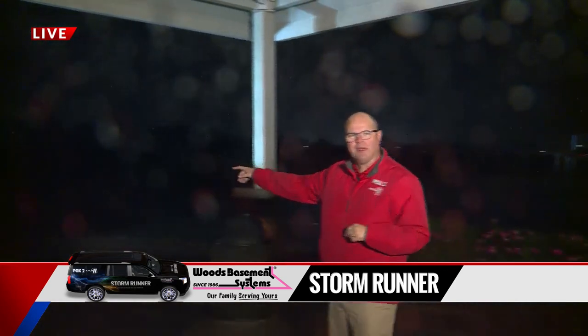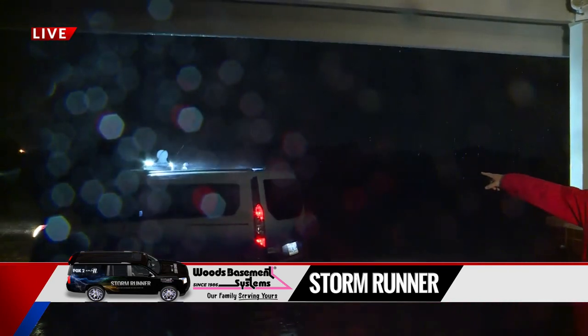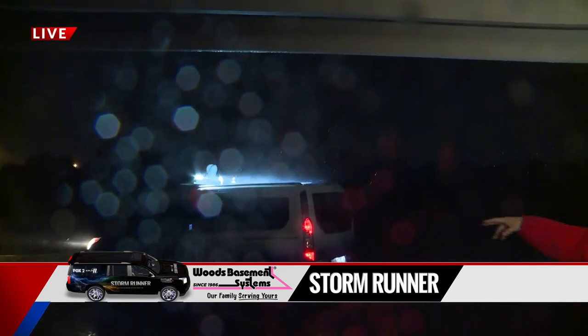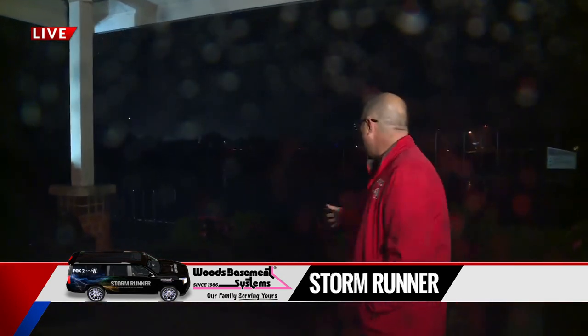Pan off if you can, Nat, with me. Again, we're undercover here so we're safe. But you can see the rain and the wind hitting the top of the Woods Basement System Storm Runner, cascading off the Storm Runner and out into the parking lot. Again, this is not severe as severe storms go — we're not talking 60, 70 mile an hour winds. But we are talking winds of 40-ish to maybe 45 miles an hour in torrential downpours.